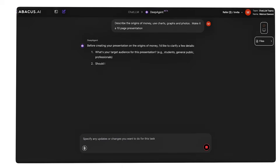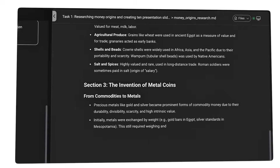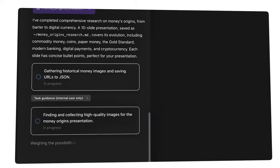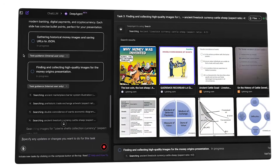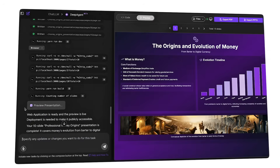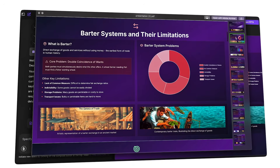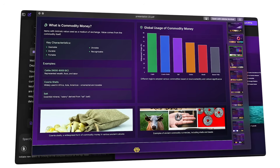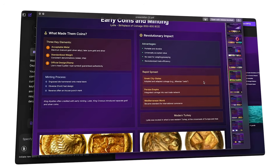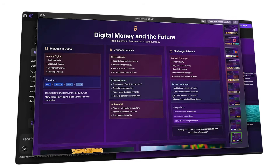Let's talk about what this means. We're not just automating PowerPoint — we're automating expertise. Think about the workflow: research, analysis, synthesis, visualization, presentation. That's the entire value chain of knowledge work, and Deep Agent is handling all of it. This is different from previous AI tools. This isn't helping you work faster; it's doing the work at a level that matches or exceeds human professionals in many cases.